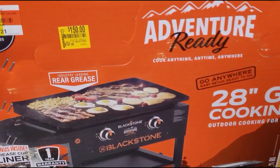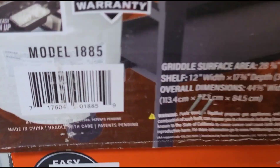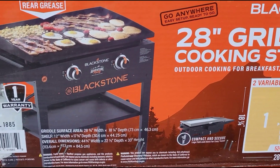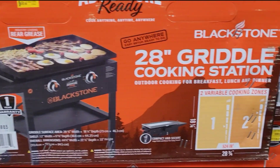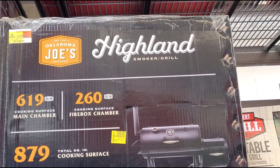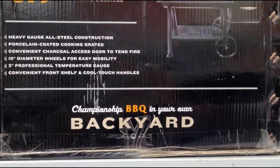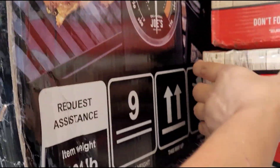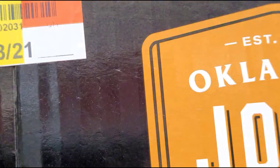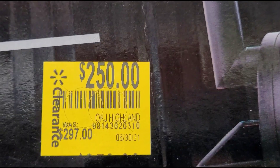This one up here for $250, was $297 — this is a smoker and a grill. I can't find a barcode for this one, but they have this one here. Hopefully you guys can scan it, or you can scan this one right here on the yellow sticker.